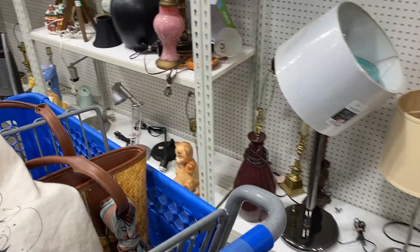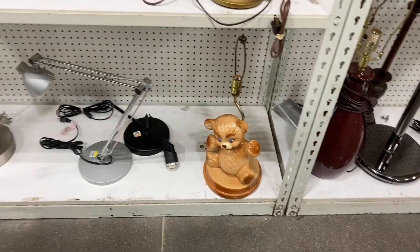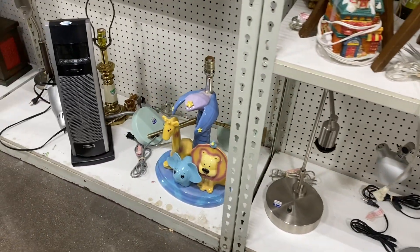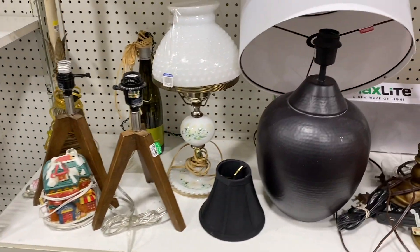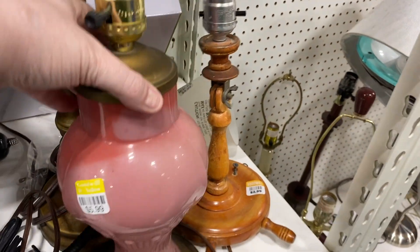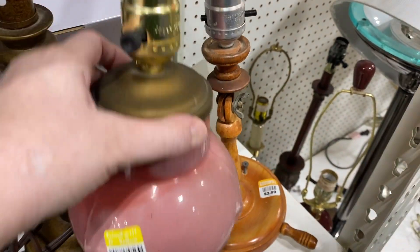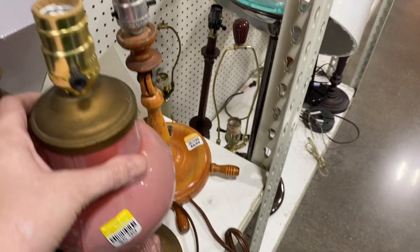Now we are heading into the lamp graveyard. There's a teddy bear lamp, some baby room lamps, some mid-century wood ones that are kind of neat, and a milk glass one. I liked this one — it looks like it could be reverse painted, possibly from the 1930s, so that's kind of cool.